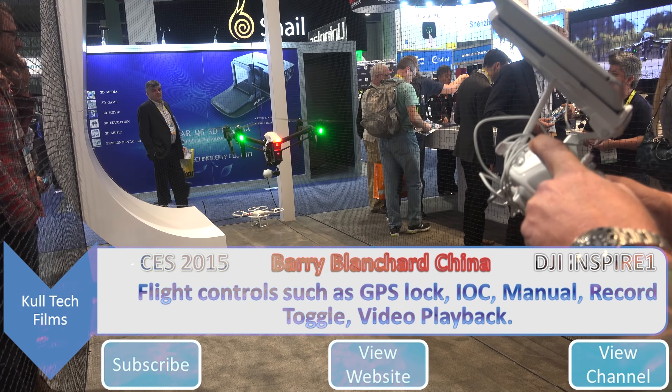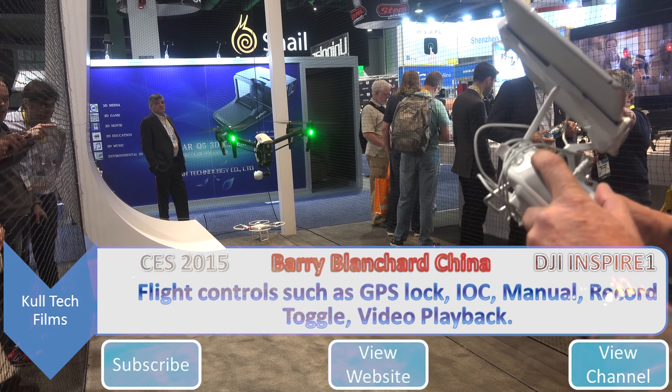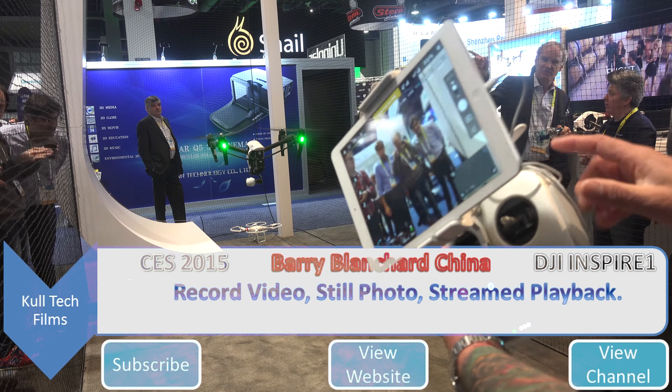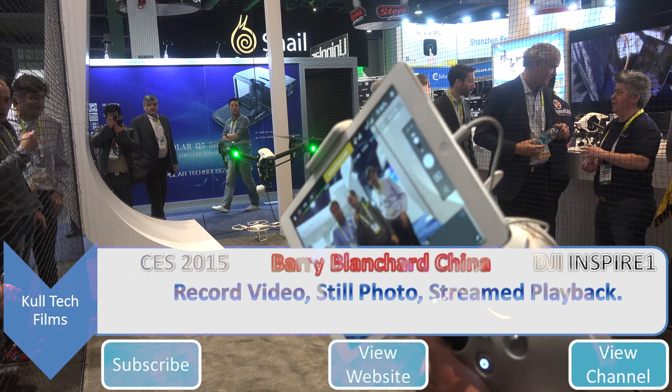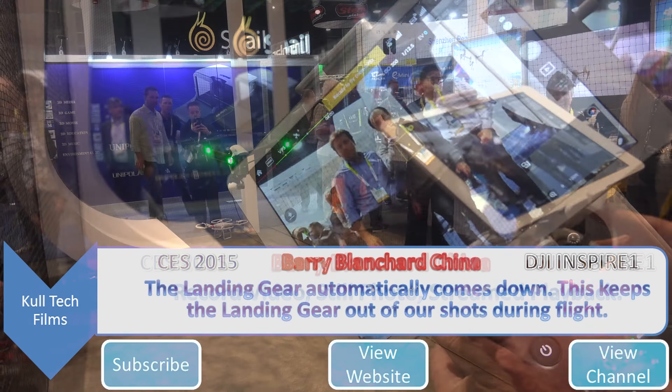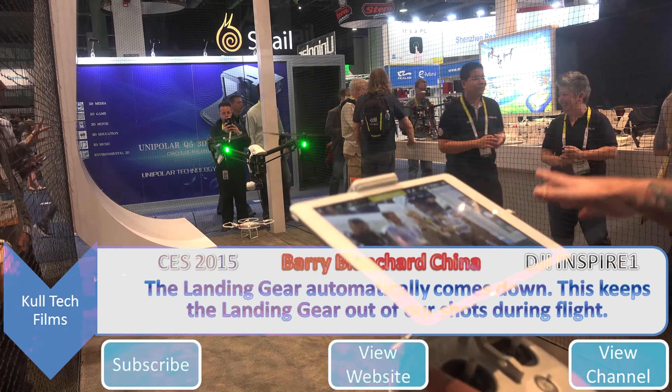Some different fly modes: manual, GPS lock, and record video. If I push this button to start recording video — this right here is my skill shots, and this is playback. I can play back a shot and download it in real time. When in landing configuration the legs come down; we want no props or legs in our shots.